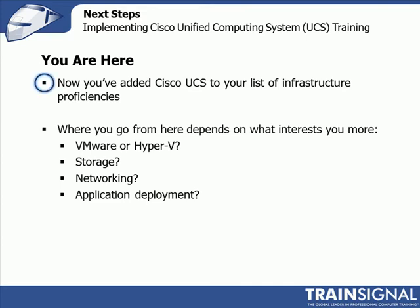Now what do you do? Well, it kind of depends on where you are, what you're interested in, and what you want to do with your career, or just generally what you want to learn. And there's a few things that I think kind of fit in along with UCS.